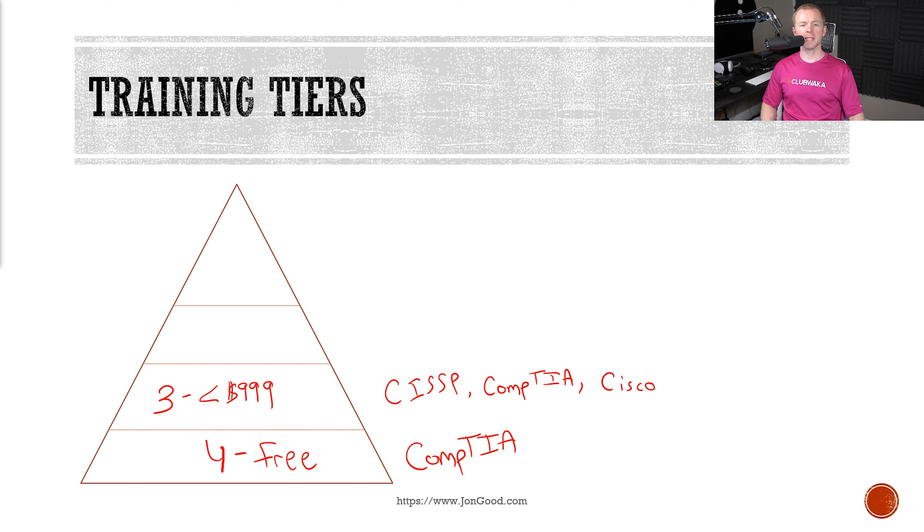What about the cons? A lot of enterprise technology training is going to cost more than the tier three limit. For example, some vendors only offer training through more expensive courses. Also, tier three training typically isn't going to include everything that you need for a certain job. For example, you might learn something about hacking, but you're not going to get that in-depth information about, say, web applications.